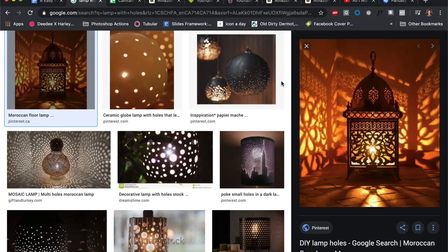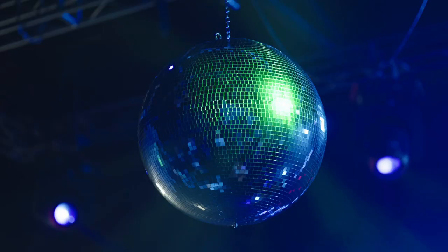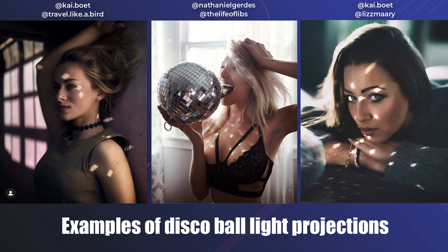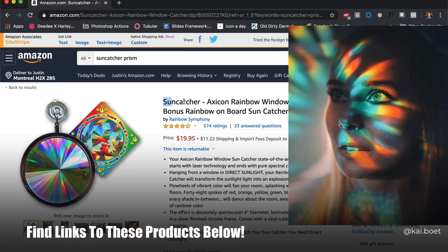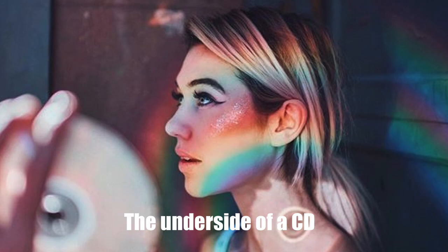Light leaks can also be created using artificial light, such as a bedside lamp with a special perforated lampshade — this really takes painting with light to the next level. If you don't have something like this at home, you're sure to find inexpensive options online, some of which I'll link in the description below. Another way to paint beautiful light textures onto your model is to reflect light off a mirror or disco ball, or use a simple light prism, a sun catcher prism, a chandelier jewel, or even the underside of a CD to create amazing rainbow colored light texture projections.